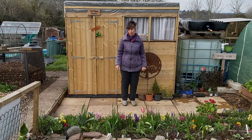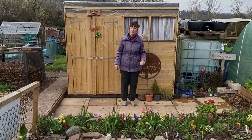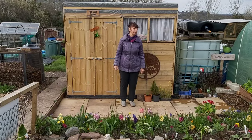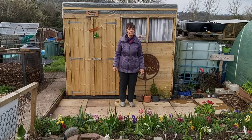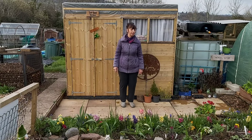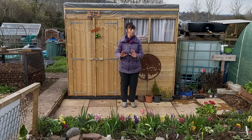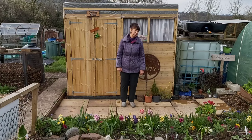Danny kindly lent me his trail cam. So we set that up where Trevor was going to come out, and we left the food by there to see if he'd go there and eat it. And we've got some footage to show you. Some pigeons popped by, a cat popped by, and then the big thing — out popped our little Trev.